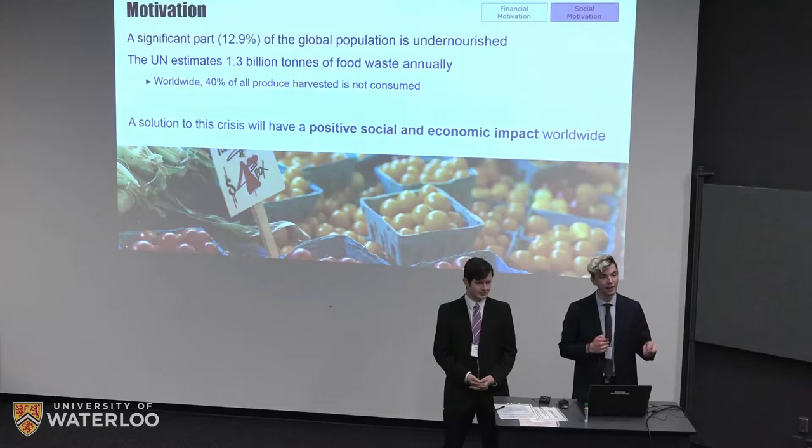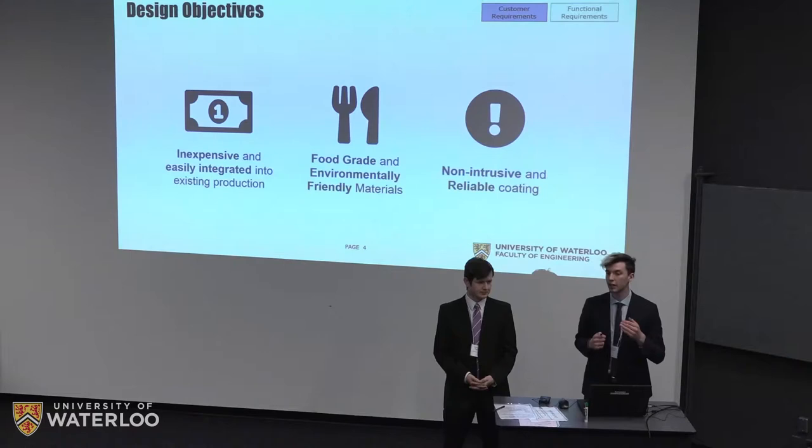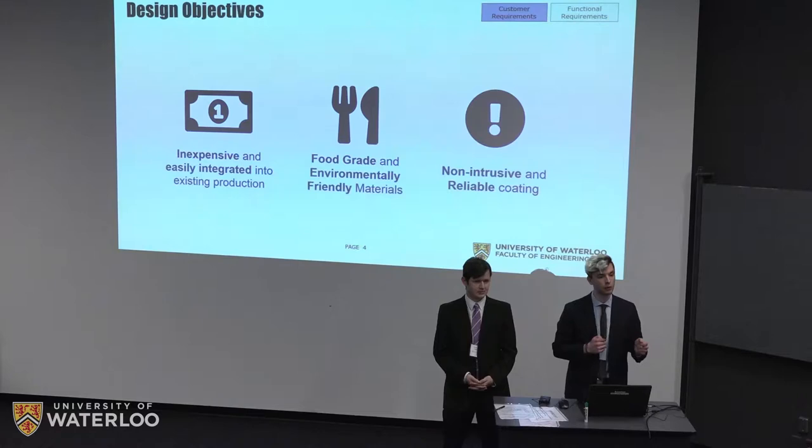To make this come to fruition, we defined our requirements. The primary customer is not the end consumer but distribution networks like Dole and Del Monte — companies getting food from farms to grocery stores. We want to integrate an inexpensive solution into their existing production pathways without disrupting their process. We also require only food-grade and environmentally friendly materials for zero toxicity to the end consumer, and a non-intrusive, reliable coating with no difference in taste, texture, or color of the produce.